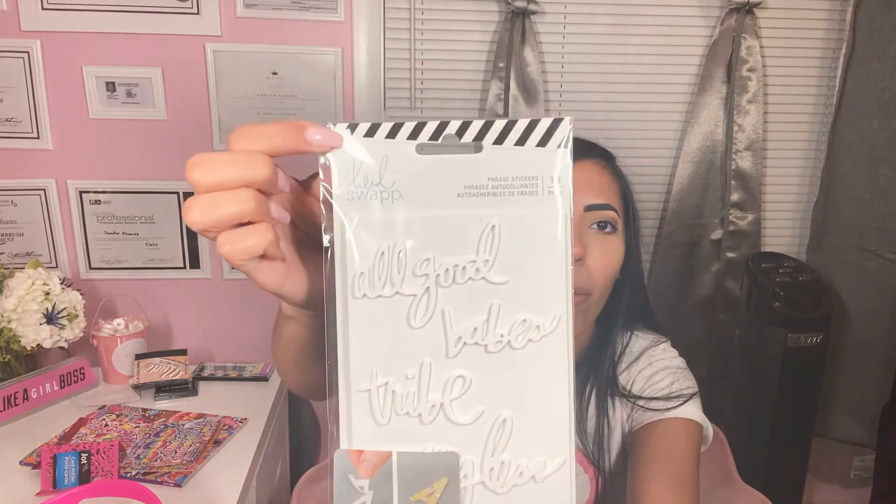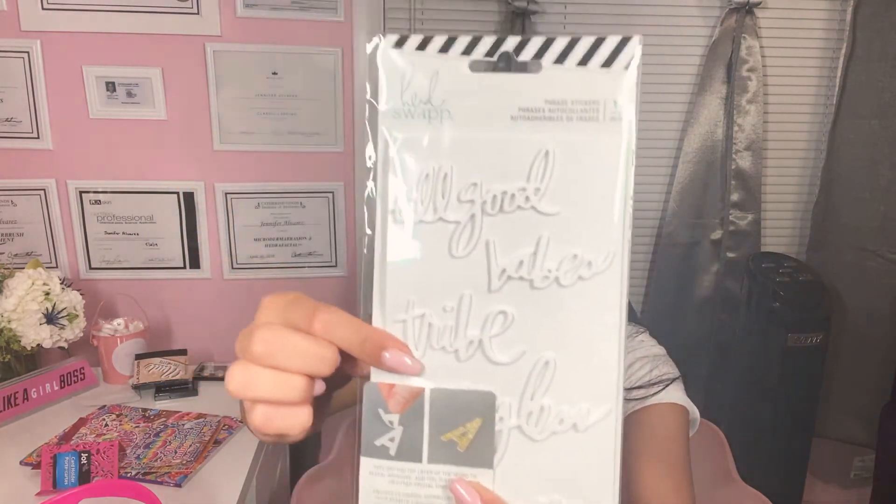I guess I do buy stickers — look at this. It says 'All Good Babes Tribe.' It's Heidi Swapp, which is a name brand, and they're really cute stickers. So I got them.